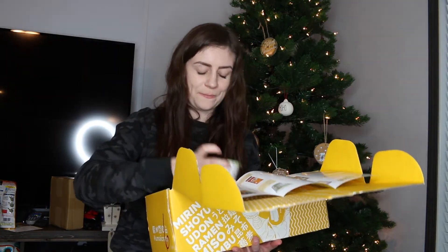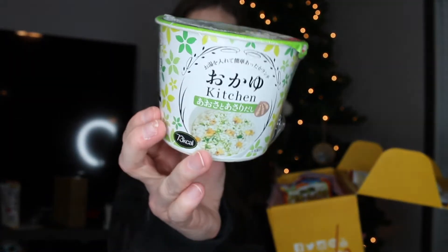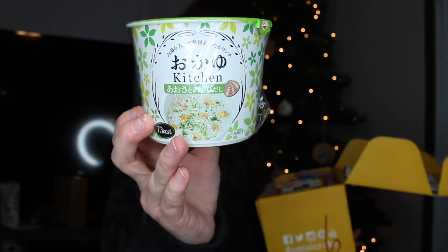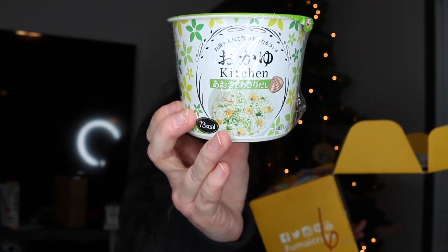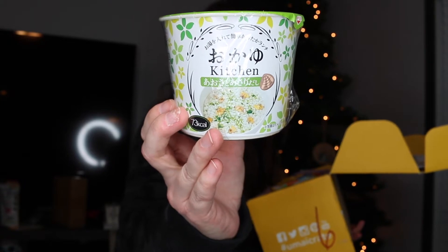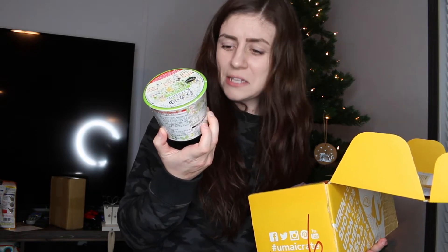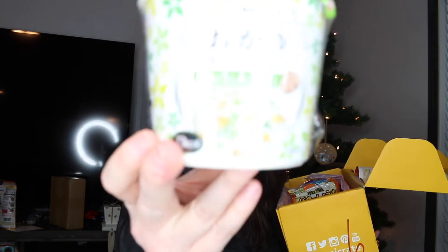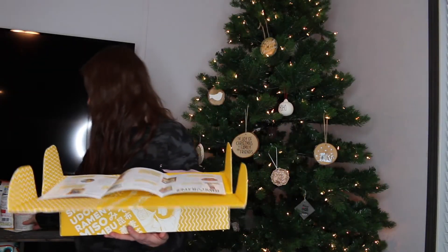This next one looks weird — it's green and has a cute little container with what looks like a shell on it, so I suspected it was fish too. It says 'Oku Kitchen Sea Lettuce and Clam,' also known as rice porridge. It's a healthy, traditional Japanese food similar to risotto — a combo of sea lettuce and tasty clam dashi. The picture shows clams, rice, and green stuff which I'm assuming is sea lettuce.